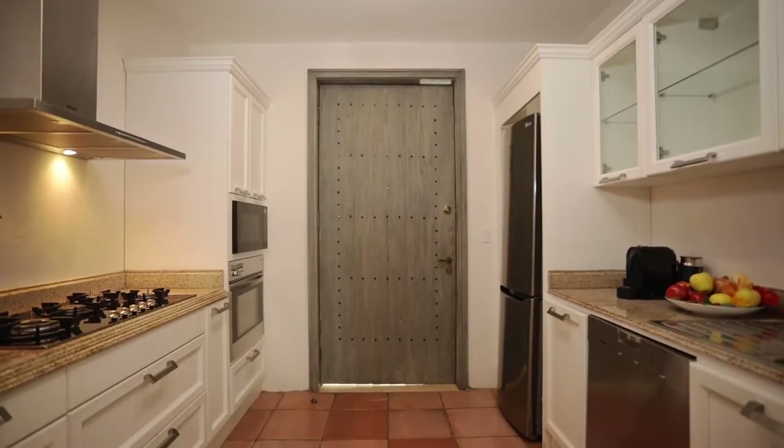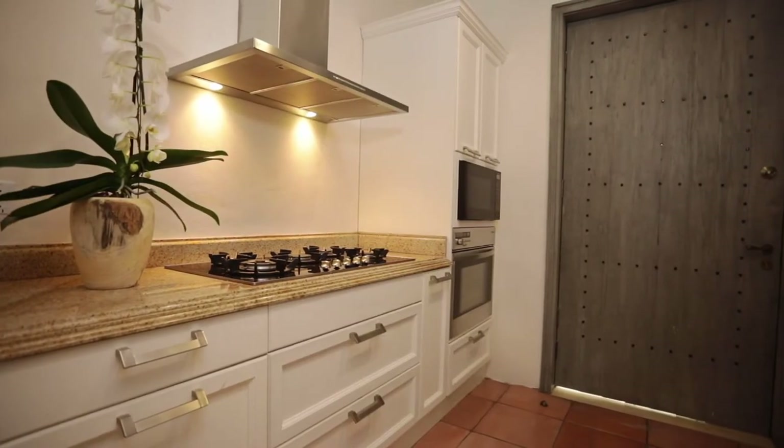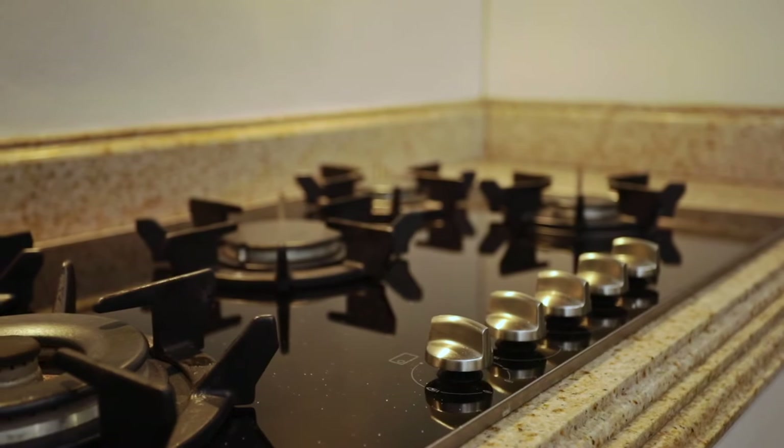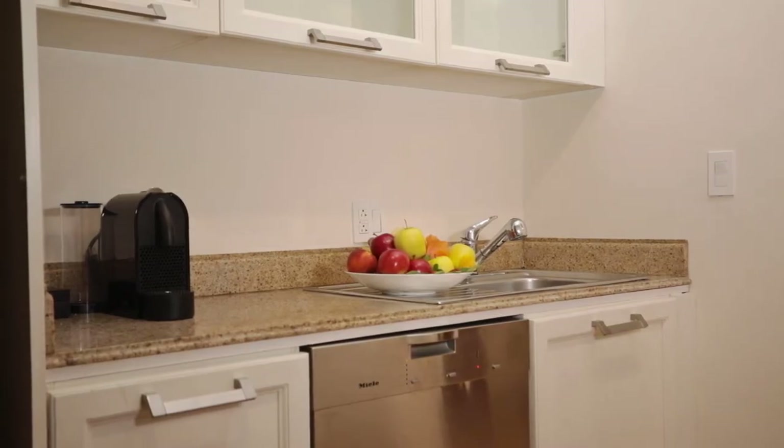You will have at your disposal a fully equipped kitchen with a separate staff entrance, and have the choice of hiring one of our own chefs for your stay, or just for a very special dinner.